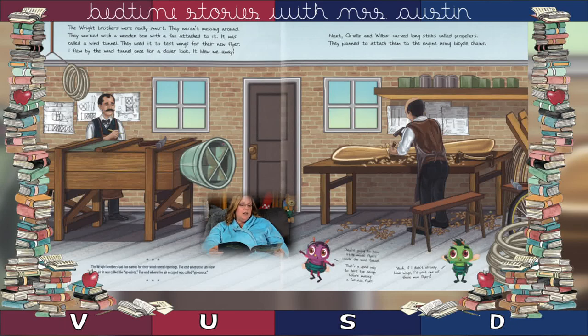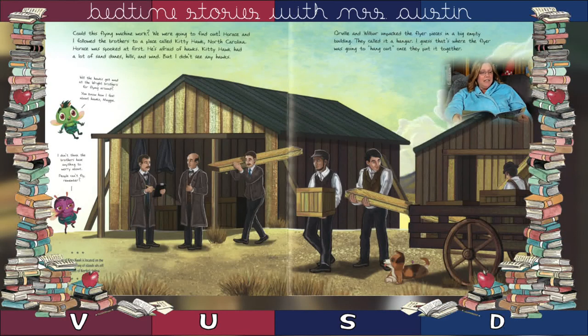I flew by the wind tunnel once for a closer look and it blew me away. Next, Orville and Wilbur carved long sticks called propellers. They planned to attach them to the engine using bicycle chains. Could this flying machine work? We were going to find out.